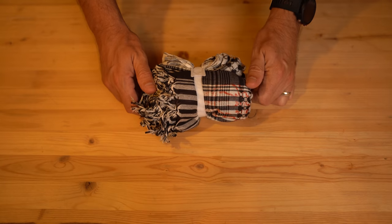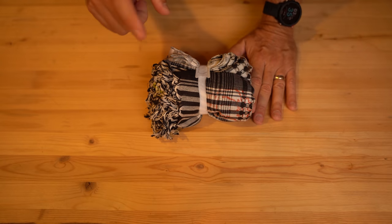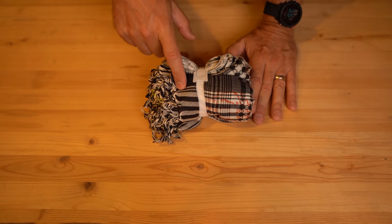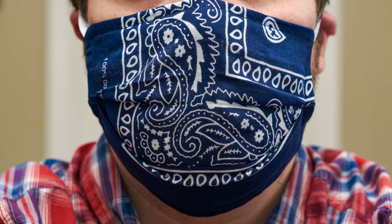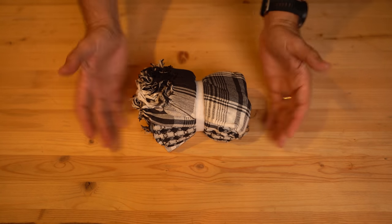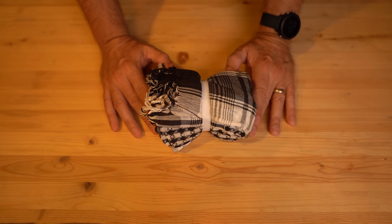The next item on our list is a cotton bandana. This is a shemagh — it folds out to about three by three feet, pretty large. The uses for this are numerous: you can pour water through it to pre-filter water, you can use it to create a sling if you break your arm, use it for a head covering, or cover your face if there's a fire or you need to filter the air. The list goes on and on. I just like these bigger ones, but whatever fits your particular case, consider one of these in your survival items.